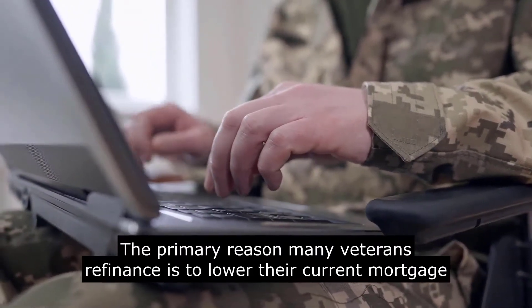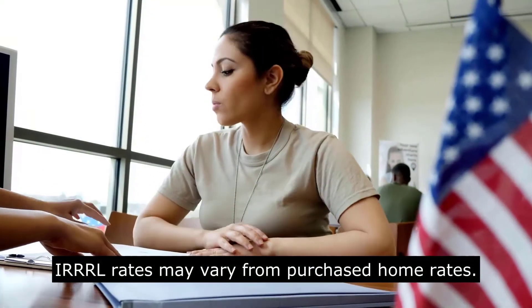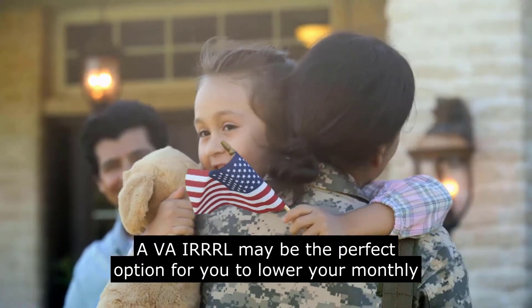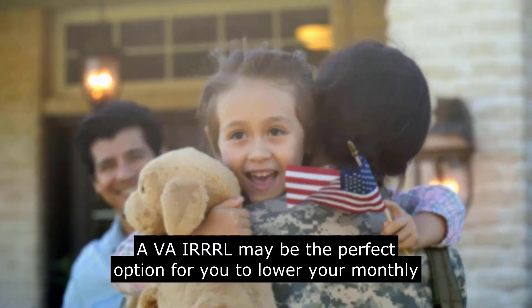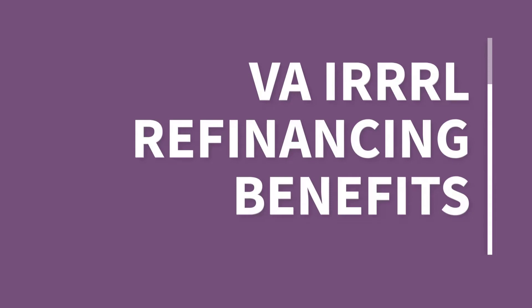The primary reason many veterans refinance is to lower their current mortgage interest rate. IRRRL rates may vary from purchased home rates. With interest rates at historically low rates, a VA IRRRL may be the perfect option for you to lower your monthly housing payment.